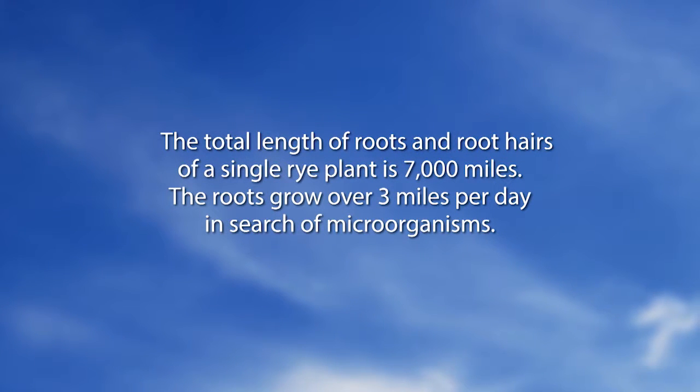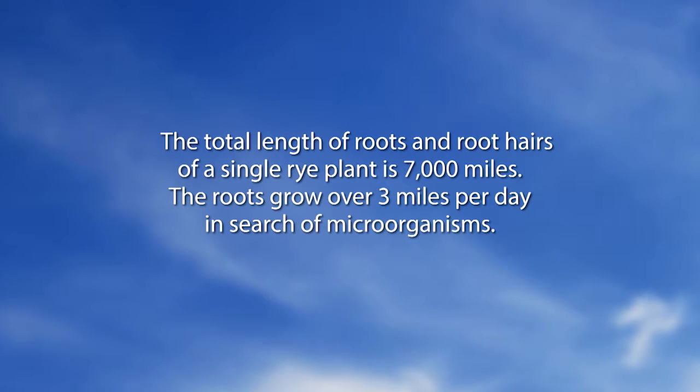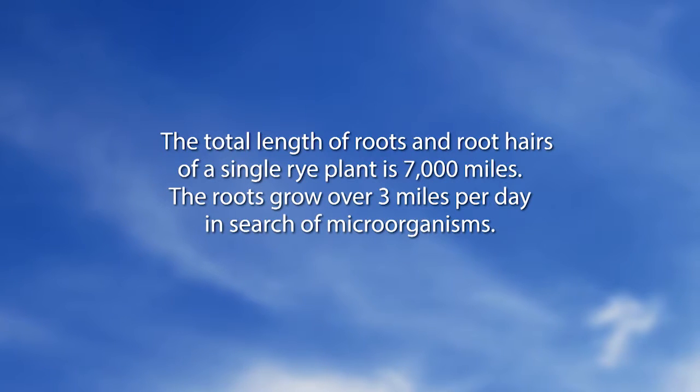Did You Know: The total length of roots and root hairs of a single rye plant is 7,000 miles. The roots grow over three miles per day in search of microorganisms.